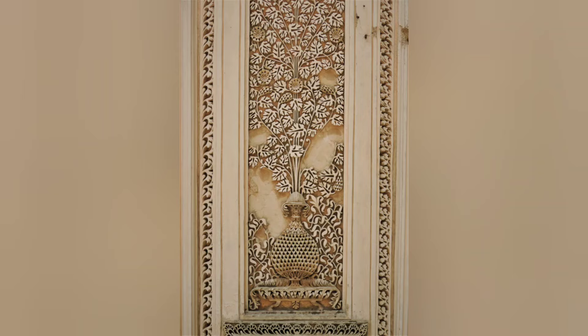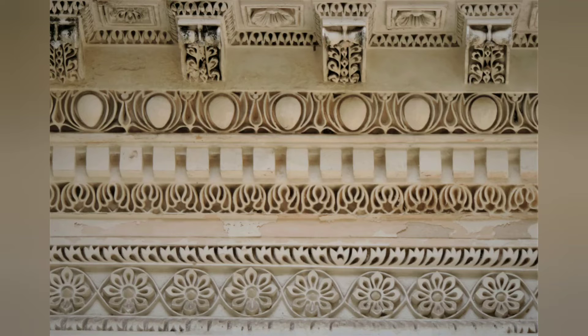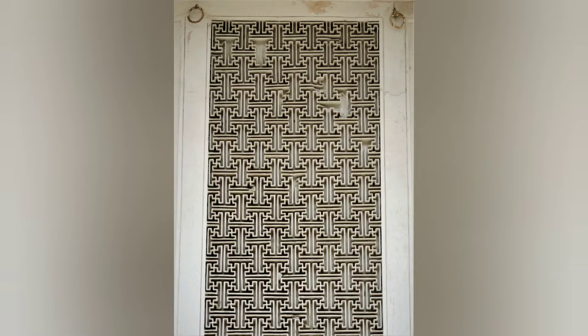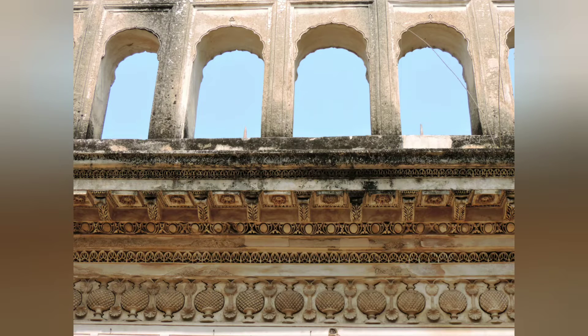The Paira necropolis in Hyderabad has intricate stucco work, reminiscent of the world heritage sites of Alhambra Palace in Granada and Alcazar Palace in Seville, Spain.